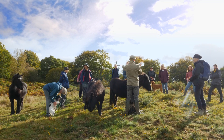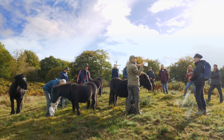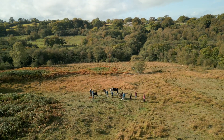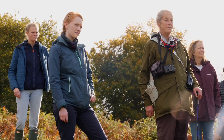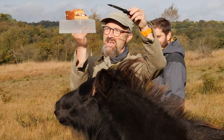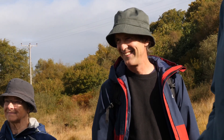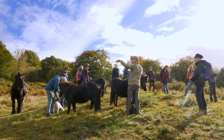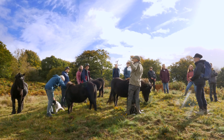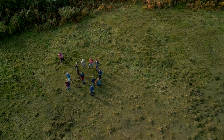We're on the springline here — just above it — which continues all the way around the edge of the valley. Up on the top above us there is a thick layer of greensand. Without people sharing what they know and being actively involved in co-creating, there wouldn't be a project.